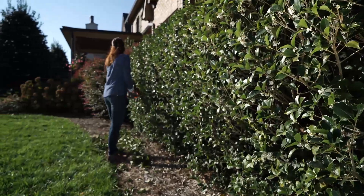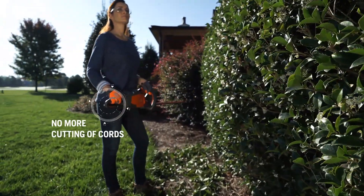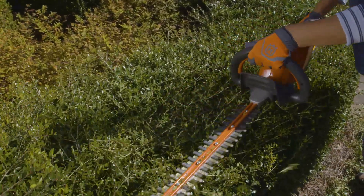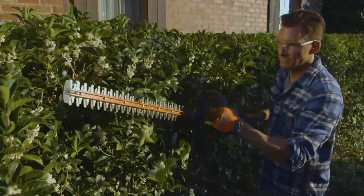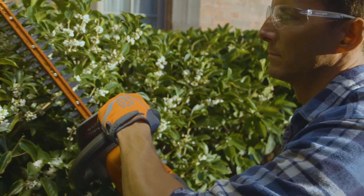Our battery-powered hedge trimmer is lightweight and ergonomically designed for maximum comfort. It has an extra-long blade and high-speed cutting action for precise trimming. Battery power means no emissions, and it's so quiet you won't have to worry about disturbing the neighbors.